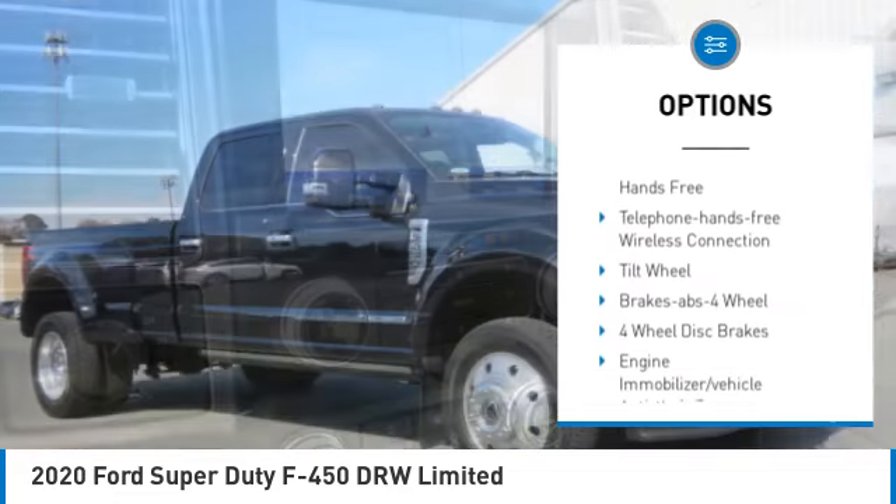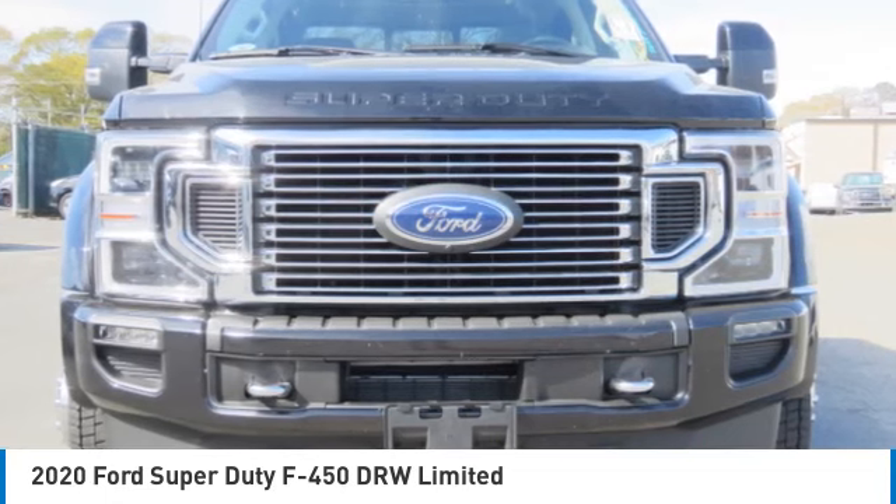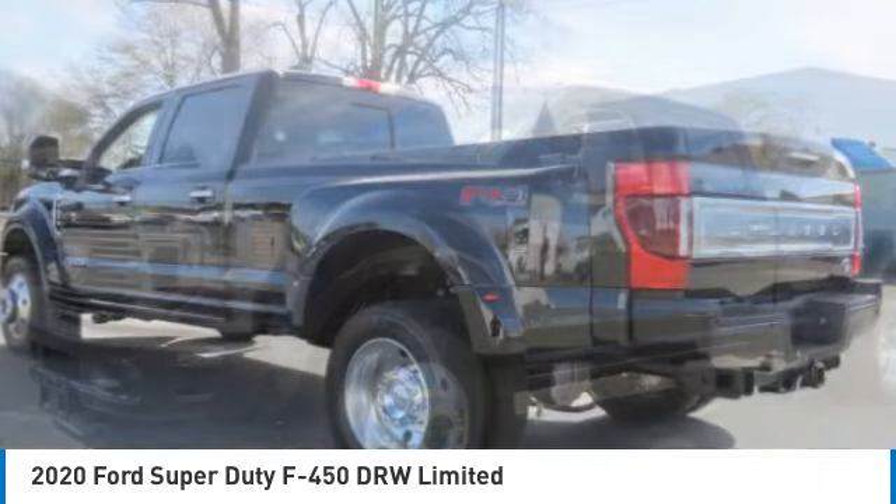Headlights Auto Off, Trip Computer, Child Safety Locks, Power Steering, Tilt Steering Wheel. This beauty will make even your house keys jealous. Drive it today!